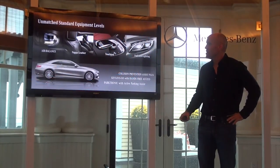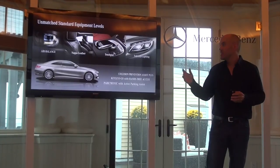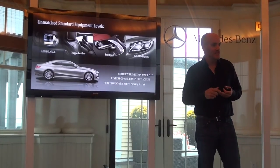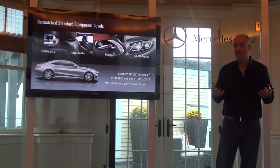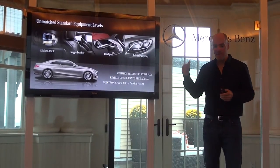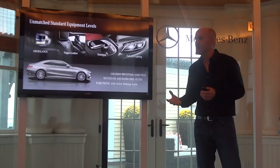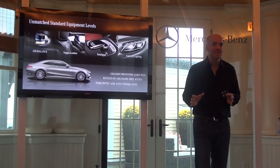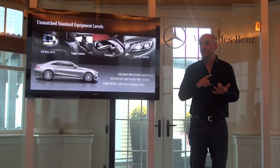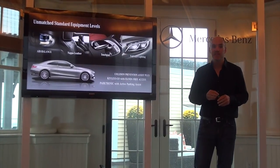From a standard equipment standpoint, the S Coupe has always had the highest levels of equipment. We have our air balance package as a standard feature, which gives you fragrancing, ionization, and also a high level of filtration, really just making the cabin a better place to be. And on full LED lighting — it's not just the headlamps — the S-Class Sedan was the first car in the world to use 100% LED lighting throughout the cabin. Not one incandescent bulb anywhere in the car.